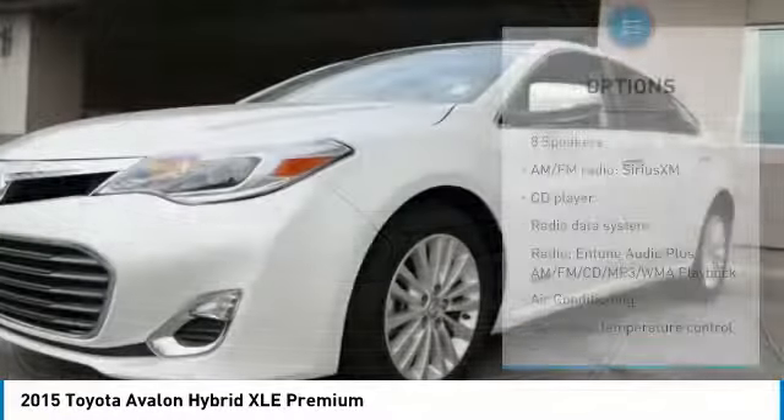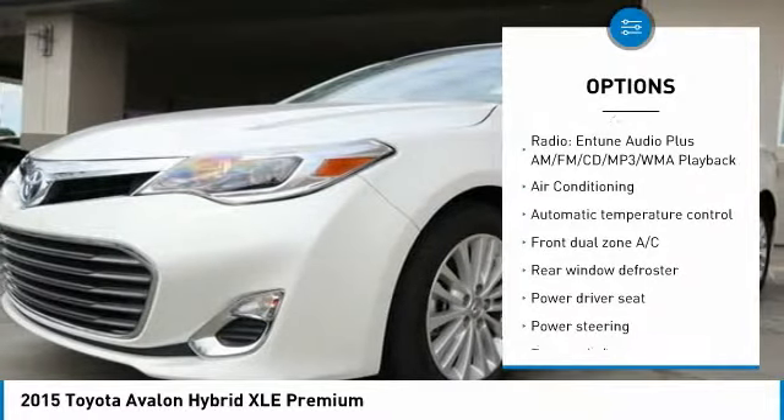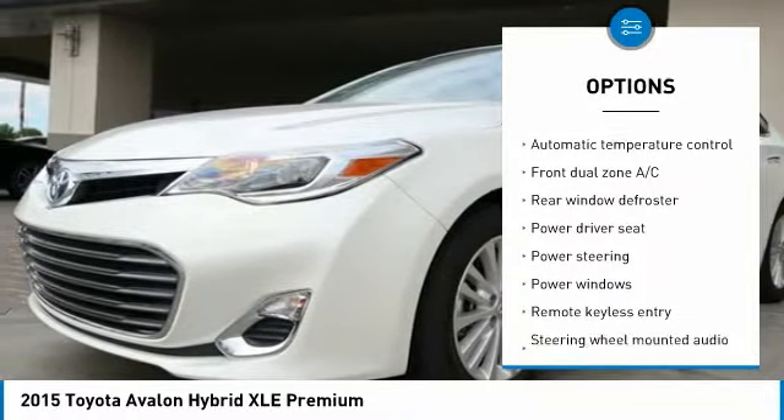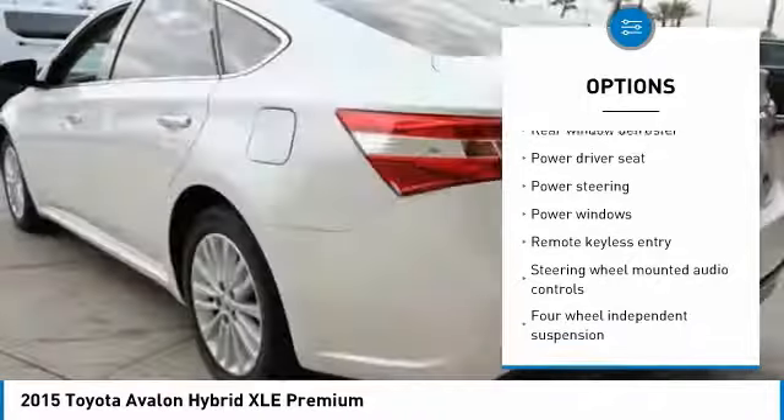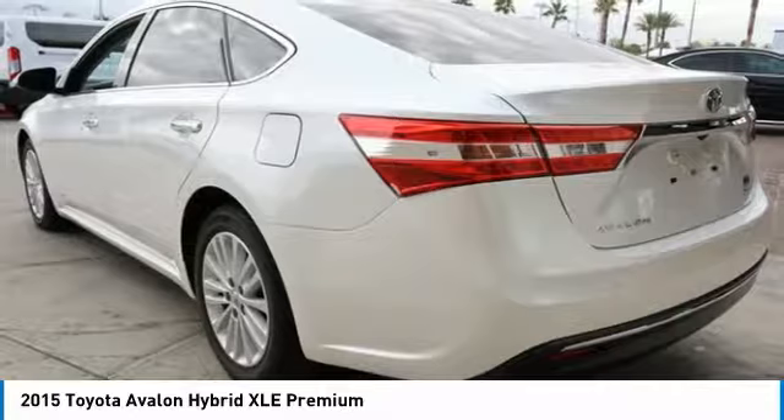Here are some of this vehicle's great options: power passenger seat, traction control, dual airbags, leather-wrapped steering wheel, air conditioning, one owner, power steering, alloy wheels, four-wheel disc brakes, and universal garage door opener.